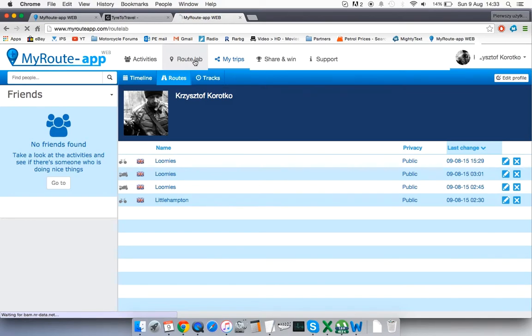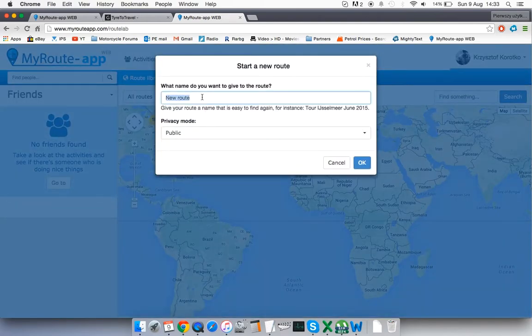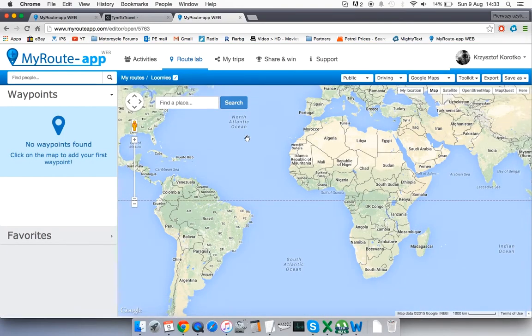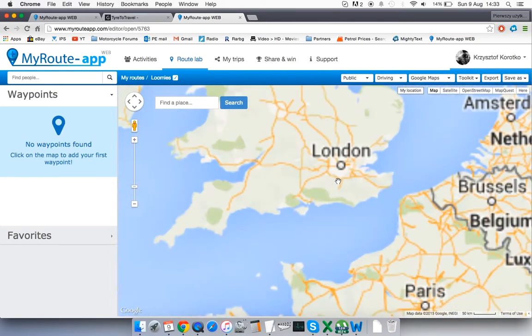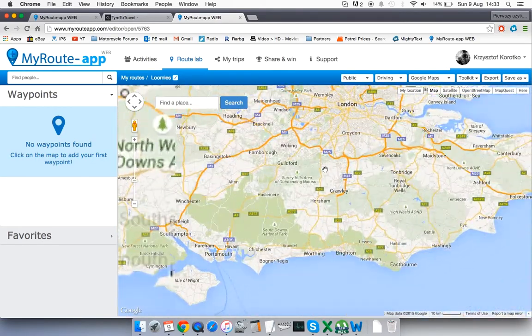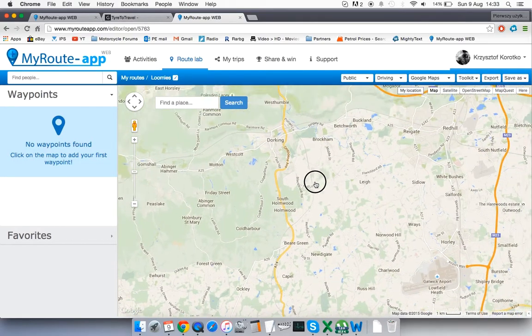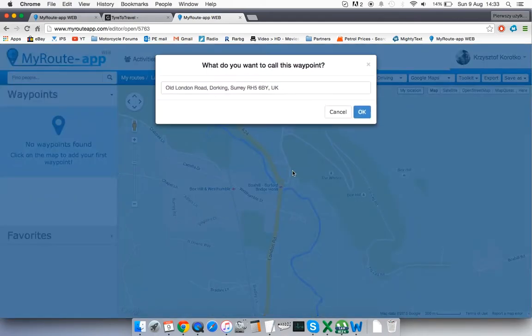Now I'm quickly going to start a new route — a very simple one, Recast to Lumis Cafe, very standard and popular. It works in a very similar way to Tire, also based on Google Maps. I'm looking for Recast Cafe, which will be our starting point.